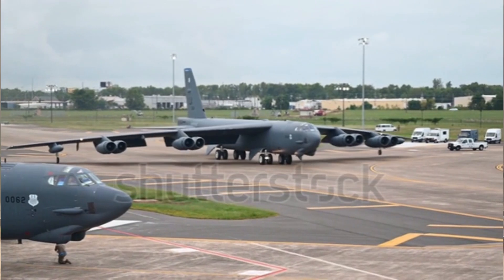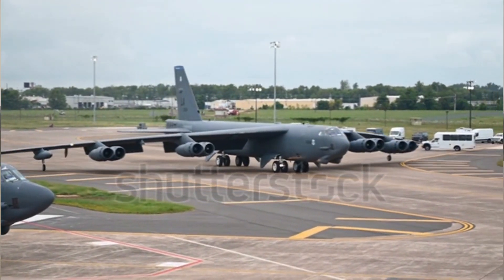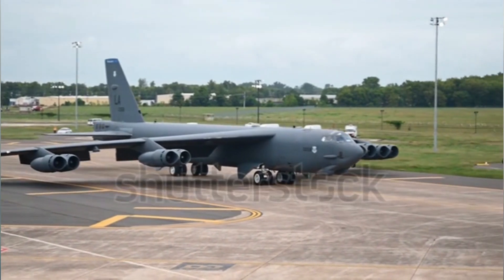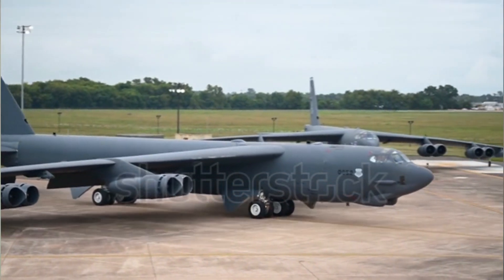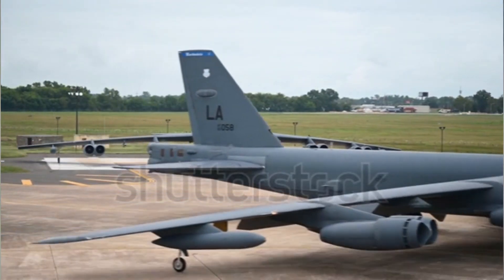Over the years, the B-52 has participated in numerous operations — from Vietnam to Afghanistan, from Operation Desert Storm to Operation Enduring Freedom — proving its mettle time and time again. Its ability to deliver precision strikes, coupled with its impressive loiter time, has earned it a place of honor in the annals of military aviation.